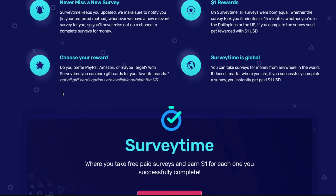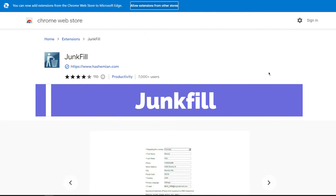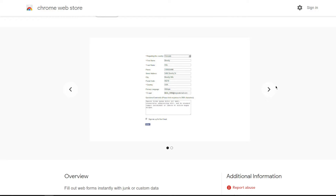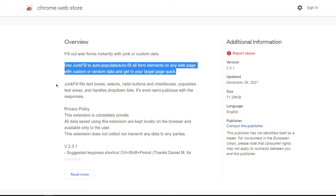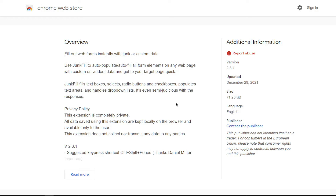The next software is called Junkfill, and you can find it by searching for it on Google. It is free to download, and approximately 8,000 people have already signed up. Junkfill is a highly useful tool since it immediately fills up web forms with trash or custom data. It fills text fields, chooses radio buttons and checkboxes, handles drop-down lists, and auto-populates all form components on any web page with random data to rapidly reach your destination page.